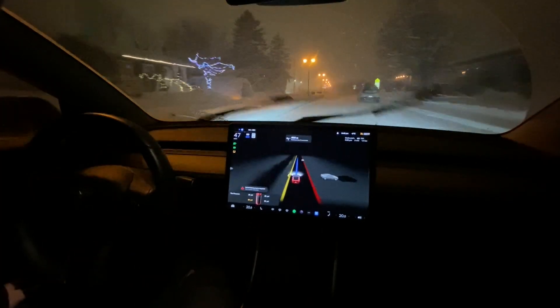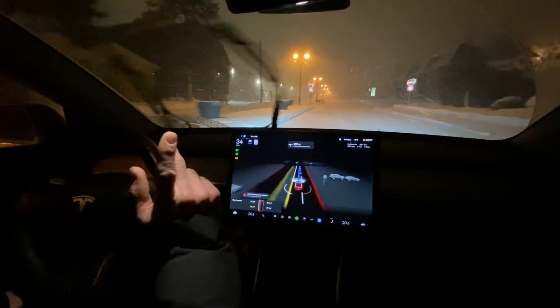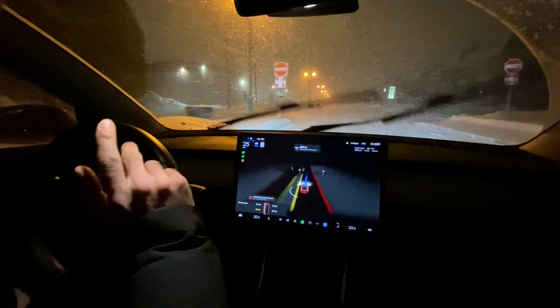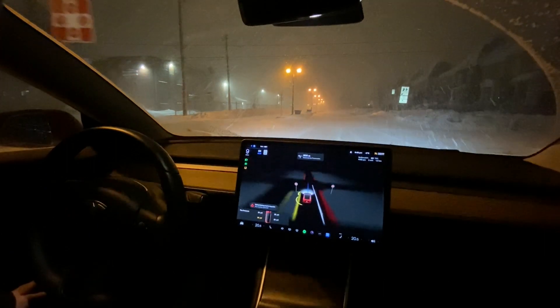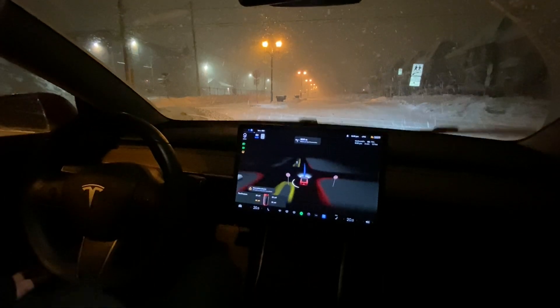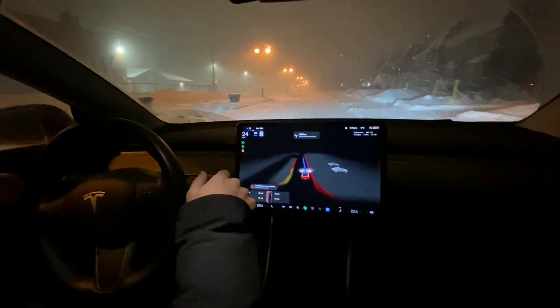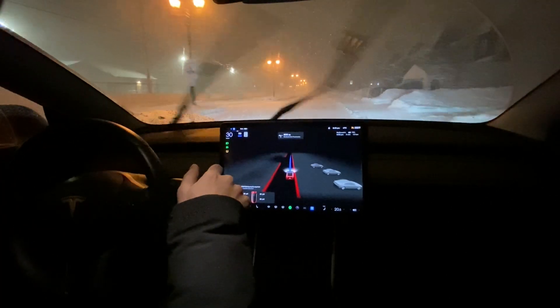I'm bringing down the speed to the speed limit. There's a 30 zone here, although it's a 30 that only applies at certain times of day for the school. The car is trying to go to the right again - don't do that.